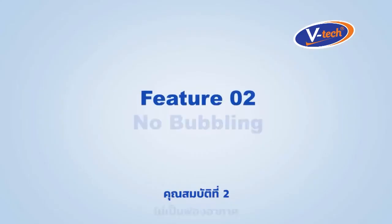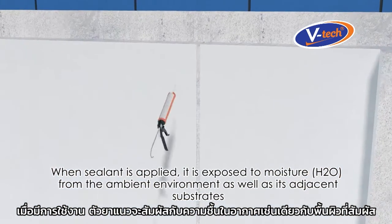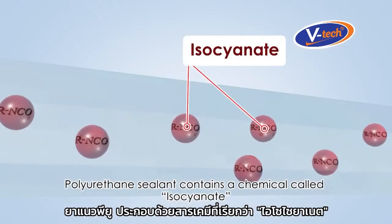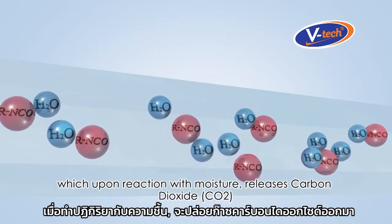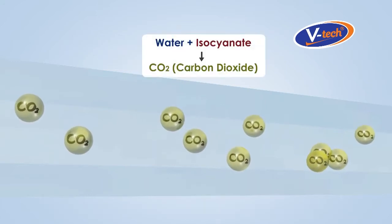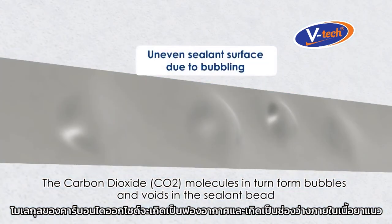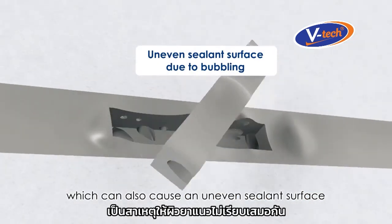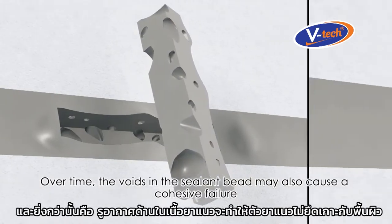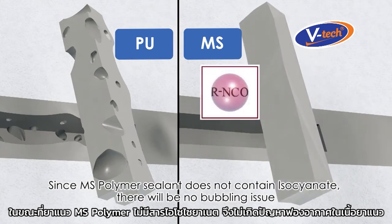Feature number two: no bubbling. When sealant is applied, it is exposed to moisture from the ambient environment as well as its adjacent substrates. Polyurethane sealant contains a chemical called isocyanate which, upon reaction with moisture, releases carbon dioxide. The carbon dioxide molecules form bubbles and voids in the sealant bead, which can cause an uneven sealant surface. Over time, the voids in the sealant bead may also cause cohesive failure. Since MS Polymer Sealant does not contain isocyanate, there will be no bubbling issue.